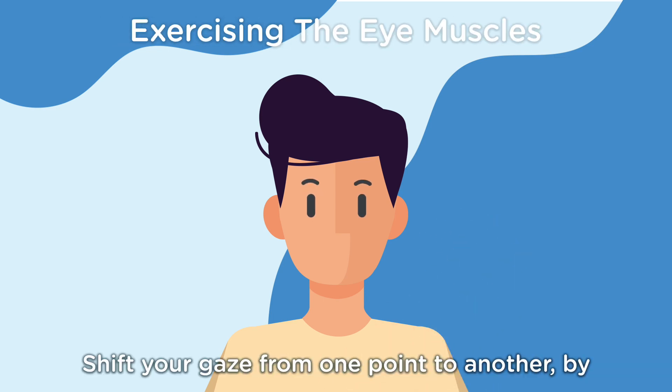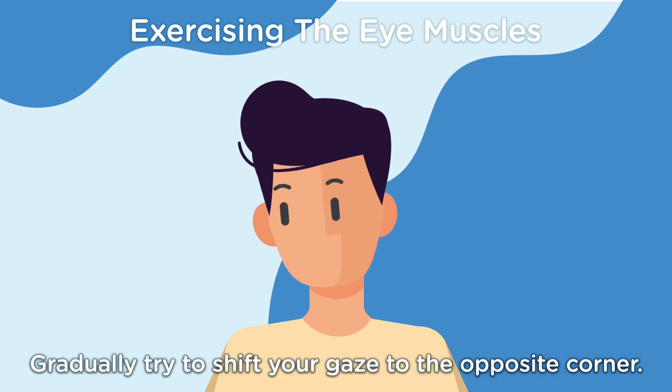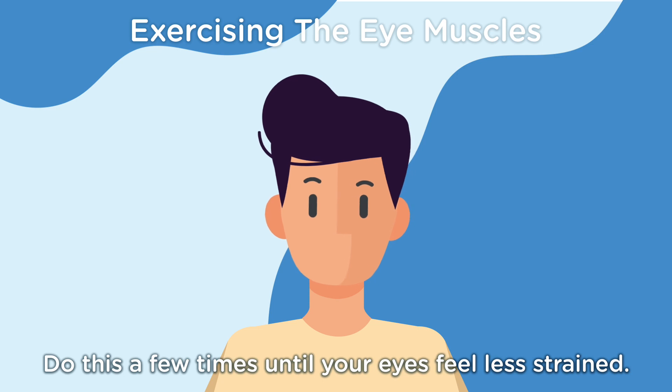Shift your gaze from one point to another by spending a few moments looking at the right inner corner. Gradually try to shift your gaze to the opposite corner. Do this a few times until your eyes feel less strained.